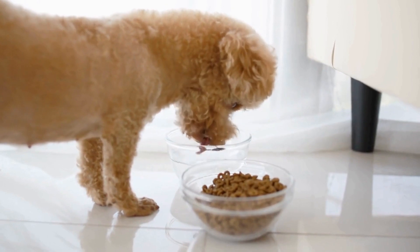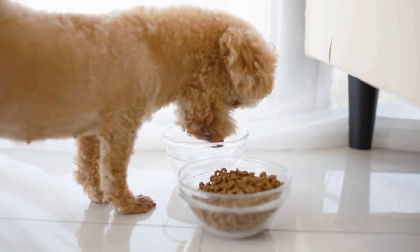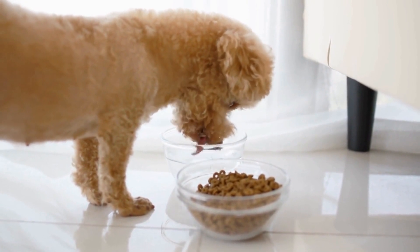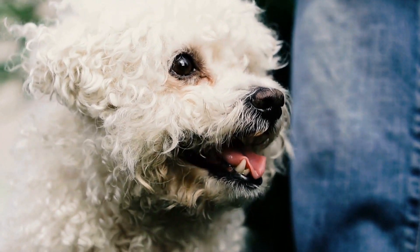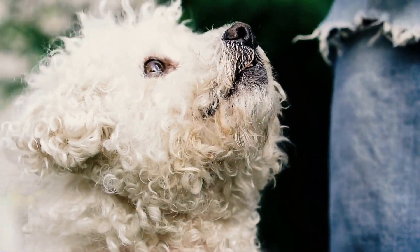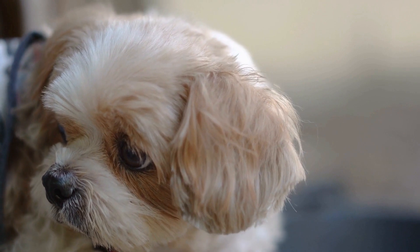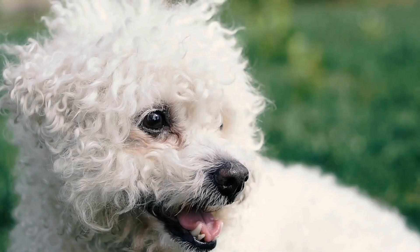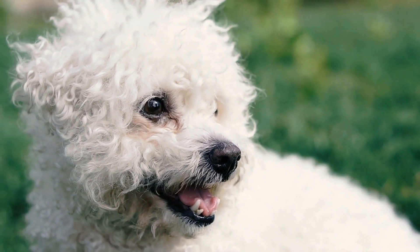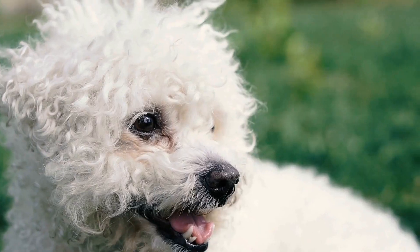To maintain their unique, stylish haircut, poodles often require professional grooming every 4 to 8 weeks. Groomers are skilled in shaping and sculpting poodle coats to achieve the desired look. It is important to find a reputable and experienced groomer who understands the specific needs of poodles. Regular grooming appointments will not only keep your poodle looking fabulous, but will also contribute to their overall comfort and well-being.